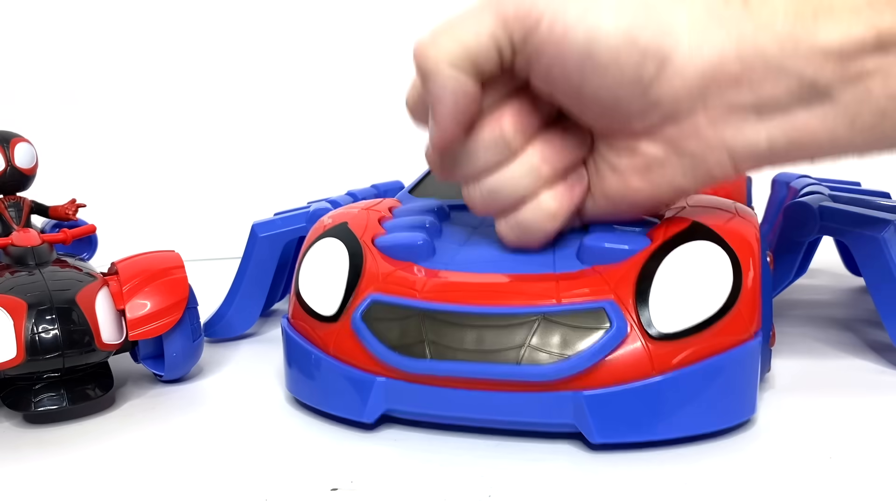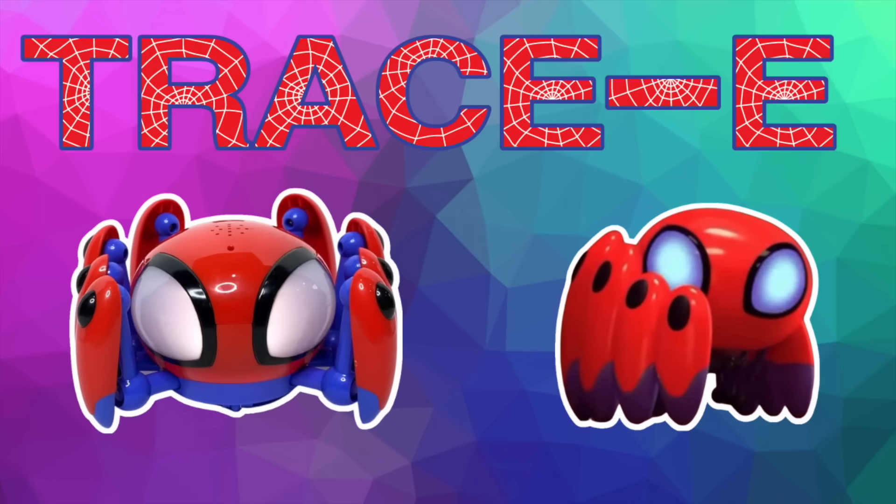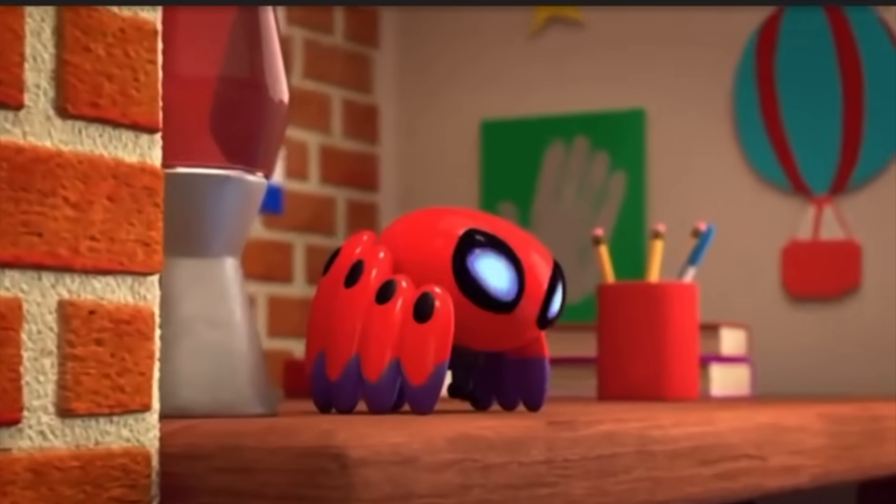Hey friends, today we're gonna look at Spidey and his Amazing Friends and see what they look like in real life. First up we have Trace-E. The Trace-E bot is one of Spidey's big helpers in stopping all the baddies.